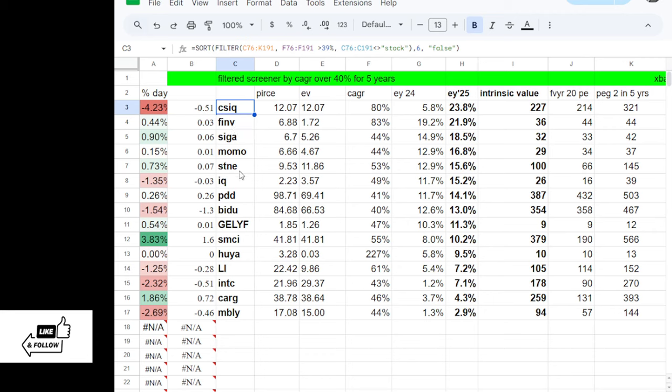Canadian Solar is on there. A couple others that stand out: IQ, which I keep making videos on — it's a long-form streaming company in China. Momo is another one that looks attractive. Pinduoduo (PDD) is on there. Baidu barely makes the list because I'm screening for 40% potential CAGR stocks. Intel is on there but I'm skeptical it can actually deliver. And Mobley in Israel. The one I'm going to cover right now is IQ.